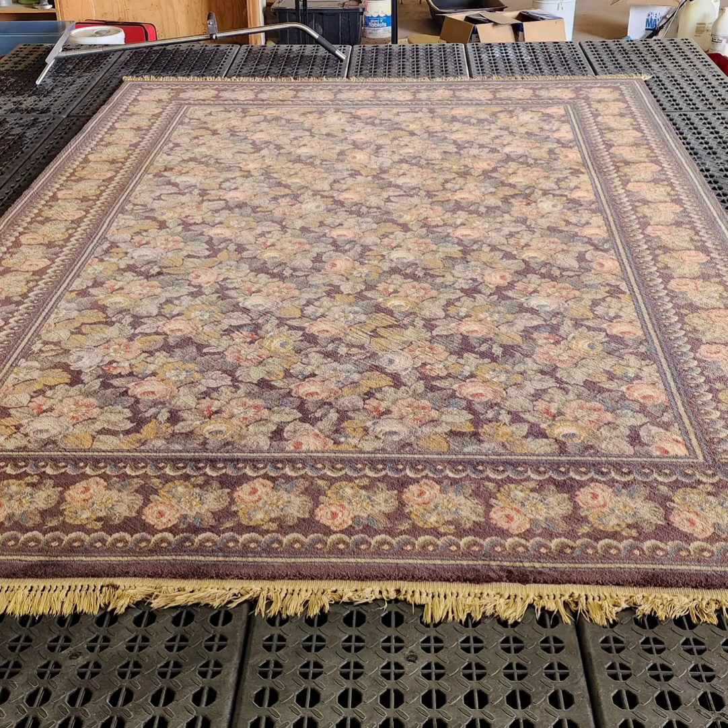Today we're diving into the surprisingly fascinating world of rug cleaning. You heard right — you guys sent in this YouTube video. It's a Karastan wool rug cleaning demo by Black Diamond Cleaning Services. And let me tell you, I am hooked. Who knew rug cleaning could be so riveting? This isn't just someone — it's like watching a masterclass unfold.